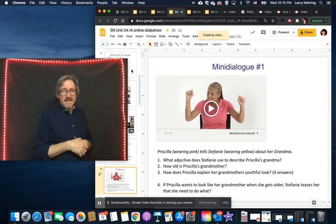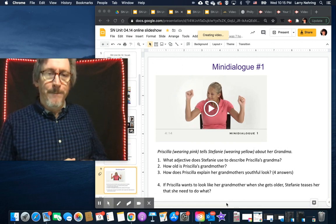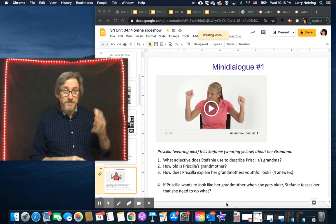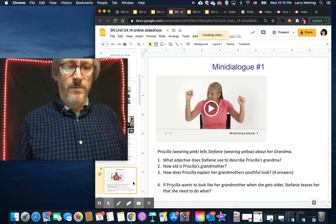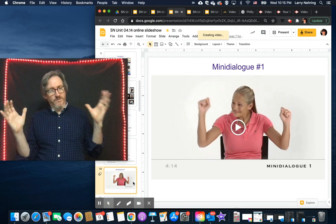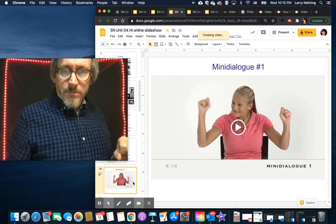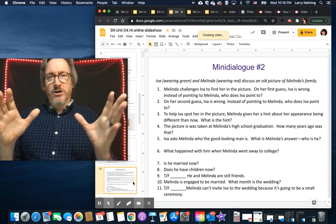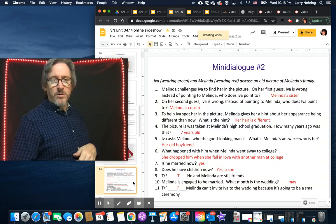The first mini-dialogue is Priscilla talking about her grandmother. I did one slide with the full video so it'll be clearer than the small version, and I included the answers as well. The second one had too many questions to put the video and answers on the same slide, so here's the video and then the answers separately.